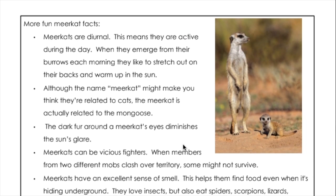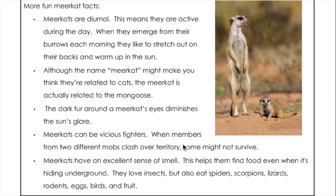More fun meerkat facts. Meerkats are diurnal, which means they are active during the day. When they emerge from their burrows each morning, they like to stretch out on their backs and warm up in the sun. Although the name meerkat might make you think they're related to cats, the meerkat is actually related to the mongoose.